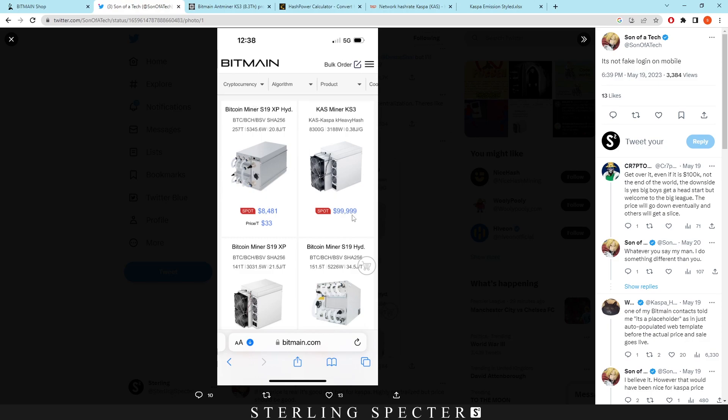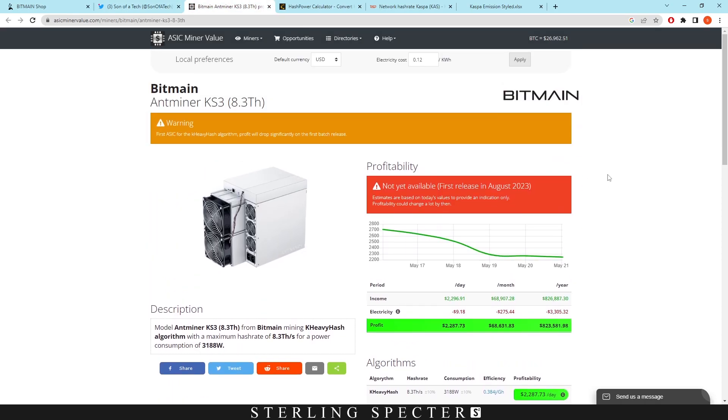People would still buy the miner because they've seen the profitability per day. As we can see here it says $2,296 per day, around $70k per month, and around $826k per year. Remember that's only for one of these miners if it were on the network right now.